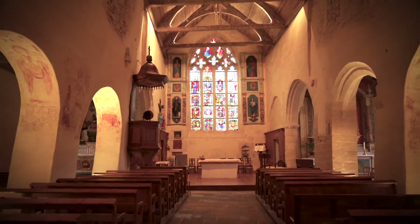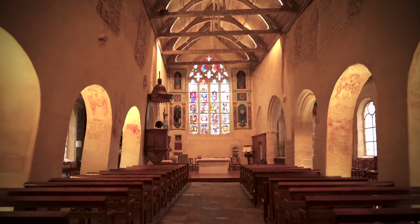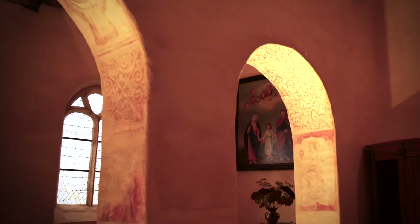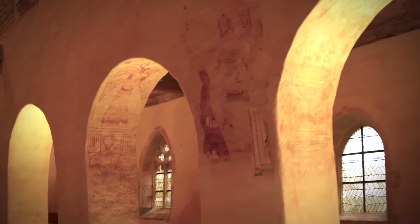Ces fresques découvertes sous les arcades représentent la liturgie de l'Église, principalement puisée dans l'Ancien Testament. On remarque trois zones distinctes. La première travée est occupée par des entrelacs et des spirales d'inspiration celtique du Xe et du XVIe siècle. La deuxième travée, dont il ne subsiste que le décor du côté sud, représente des archanges. Les troisième et quatrième travées représentent des anges.